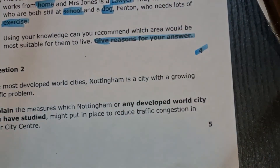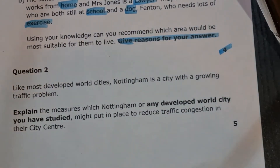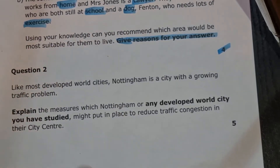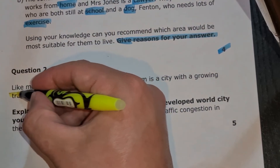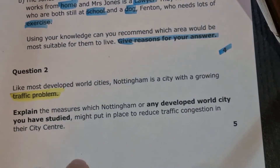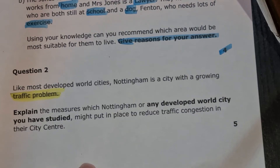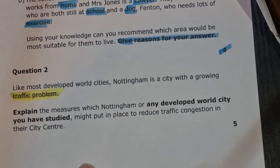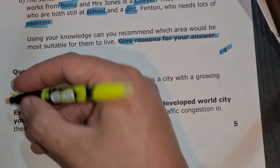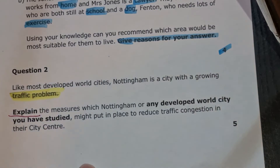Question two, our final question, is a lot more built in. Like most developed world cities, Nottingham is a city with a growing traffic problem. This doesn't really tell us what the question is, but we're aware it might be around traffic. Explain the measures which Nottingham or any developed world city you have studied might put in place to reduce traffic congestion in their city centre. 'Explain' is highlighted, so we know that is the type of question we are looking for.